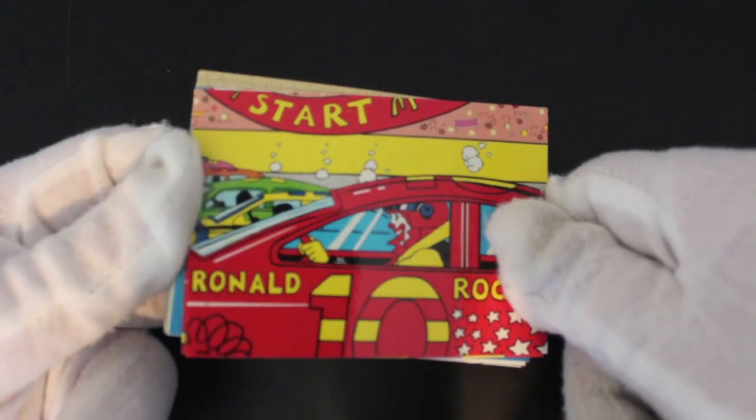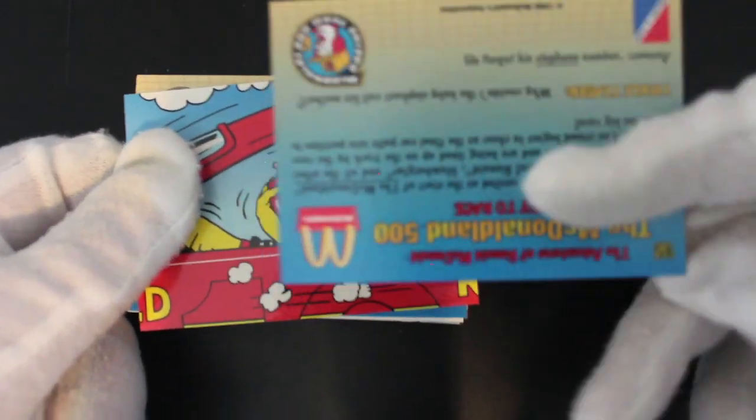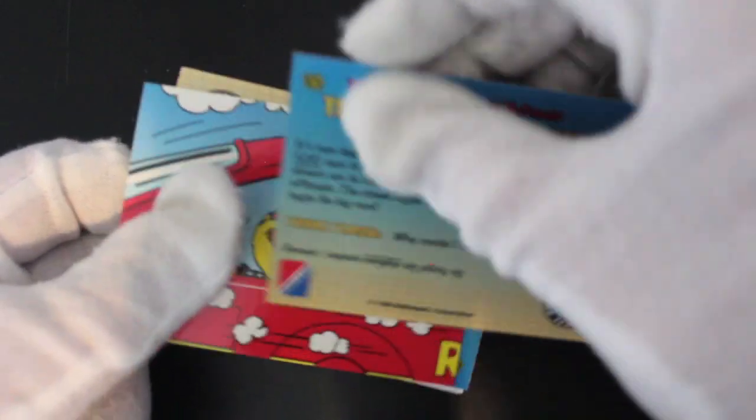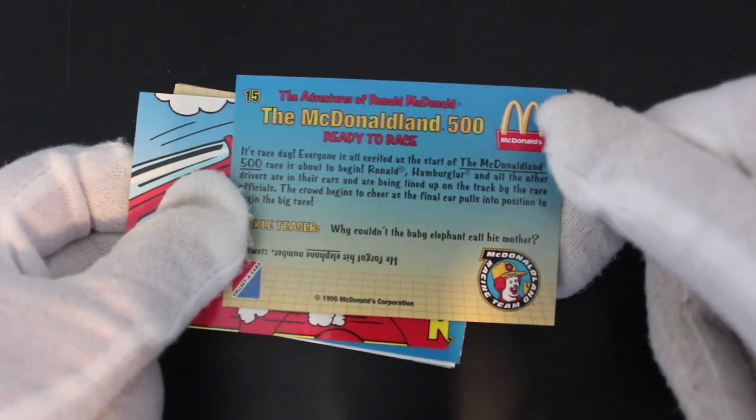So we've got basically Ronald McDonald in a car. Ready to race. It's race day. McDonald's Racing Team.